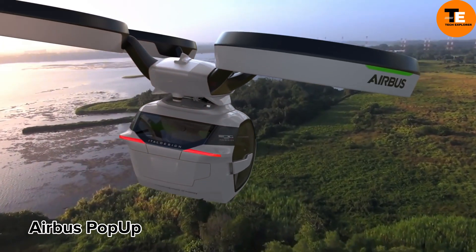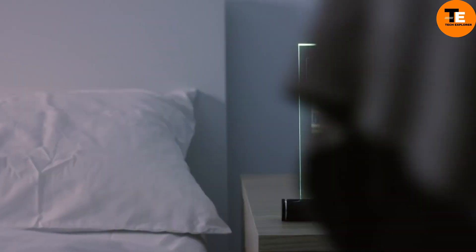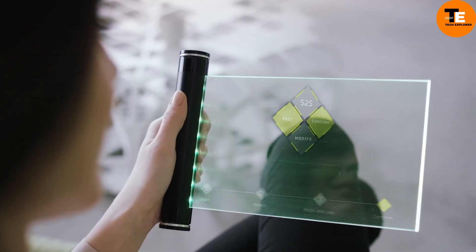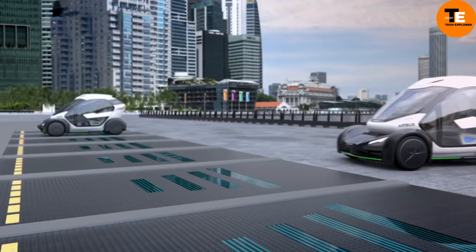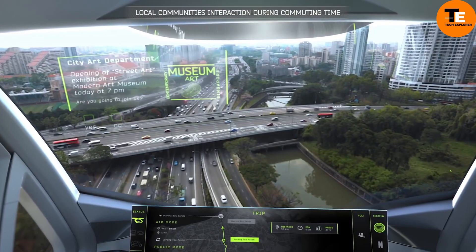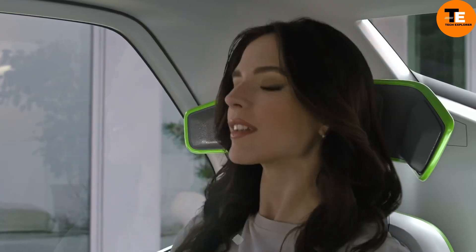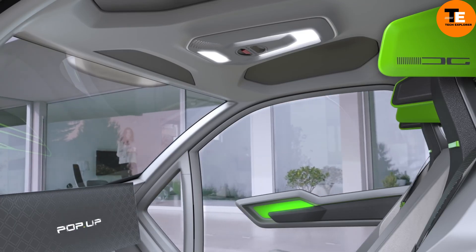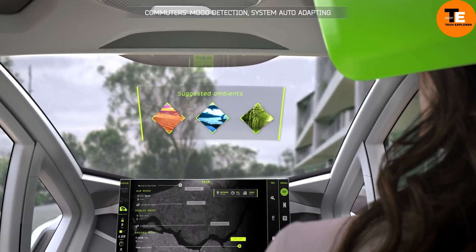Airbus introduces the revolutionary Pop-Up Concept Vehicle, an electric modular system designed for ground and air transportation. Comprising an eight-rotor electric air module, a ground module powered by batteries, and a carbon fiber passenger capsule, this system offers seamless multimodal transportation solutions.